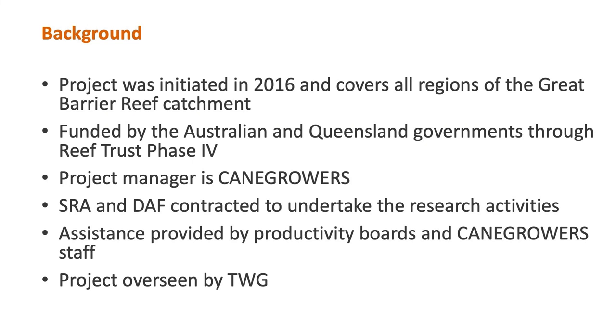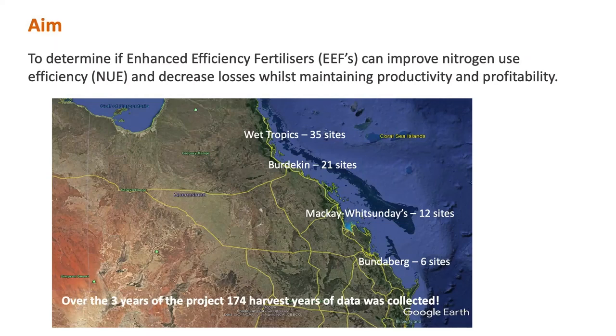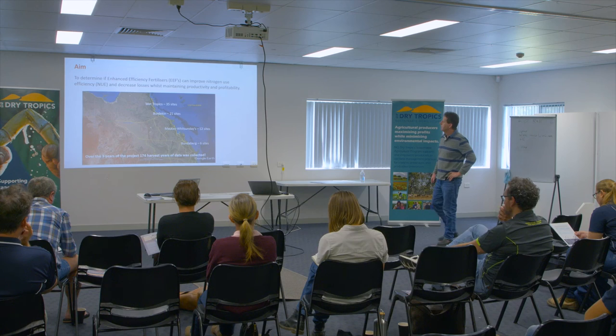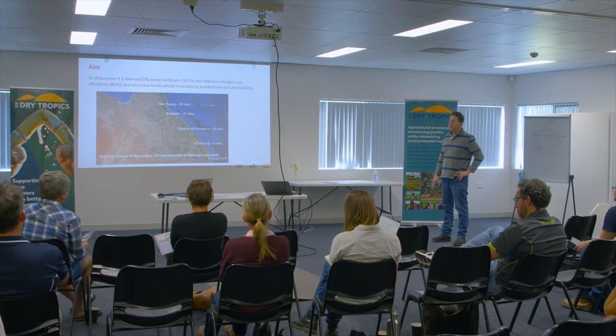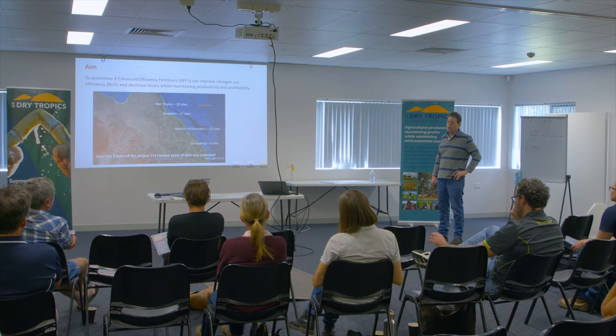We also had a technical working group established by members from SRA, CSIRO, DES, and the federal government, basically just to oversee the science of the work being conducted. Our basic aim was to determine how efficiency fertilisers can improve nitrogen use efficiency and decrease losses, whilst maintaining productivity and profitability.